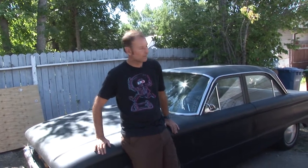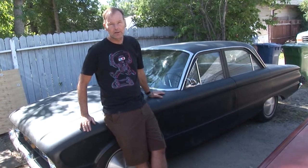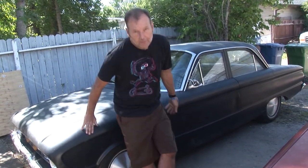Hey there, my name is Terry. I'm a car guy and this is actually one of my vehicles, but I want to show you my new favorite ride. Come with me.